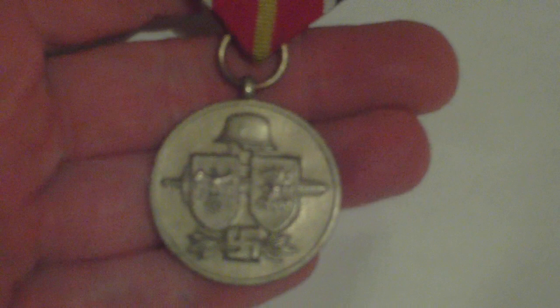It's in a light gilded bronze and it shows on the front the shields of Nazi Germany and Falangist Spain. On the back it translates as Spanish Volunteer Division in Russia. The ribbon is similar to the iron cross but it's got this central yellow stripe.